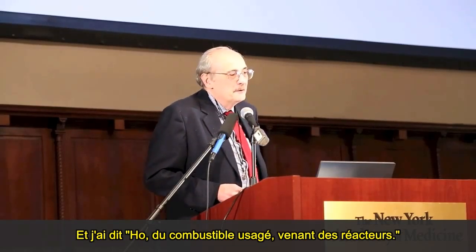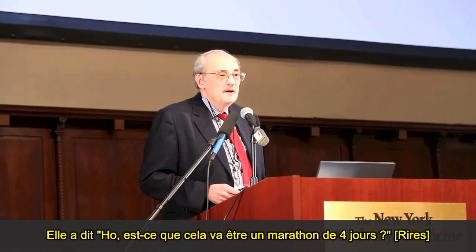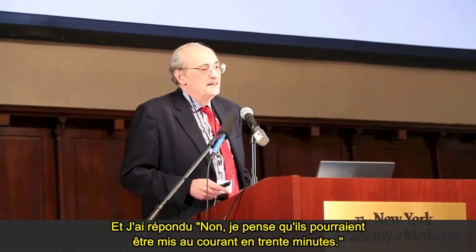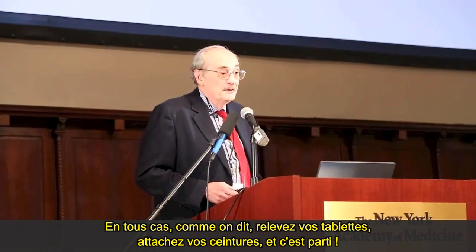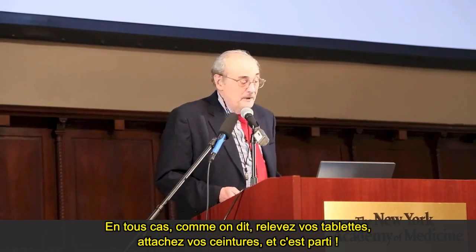I said, oh, about spent fuel from reactors. She said, oh, is this going to be a four-day marathon? And I said, no, I think they might get it in 30 minutes. So, as they say, put your trays in an upright position, fasten your seatbelts, and off we go.